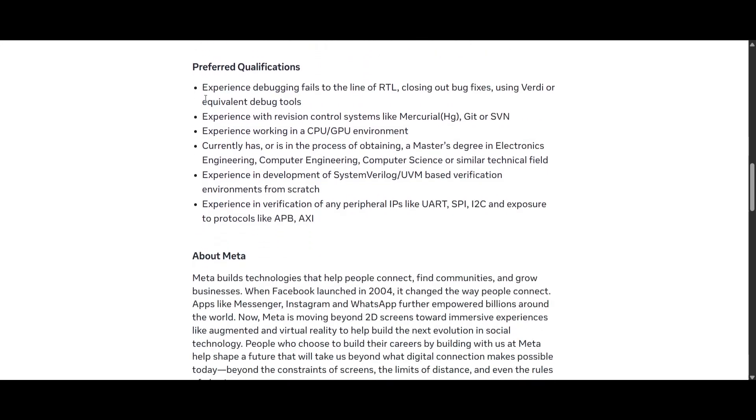Here are the preferred qualifications — these are not mandatory, but having them gives you an advantage in getting shortlisted. These include experience debugging failures down to the RTL level, closing out bug fixes using Verdi or equivalent tools, and experience with revision control systems like Mercurial, Git, or SVN.